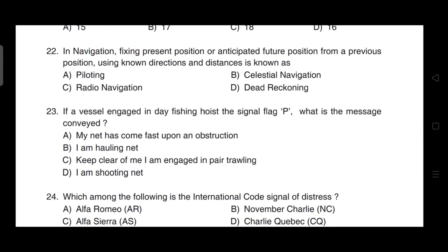In navigation, fixing a present position or anticipated future position from a previous position using known direction and distance is known as — correct answer is option D — it is dead reckoning.